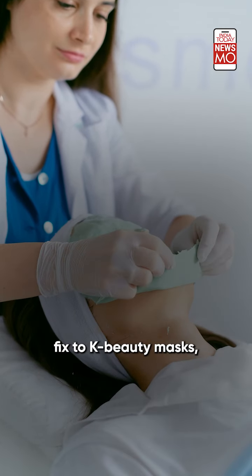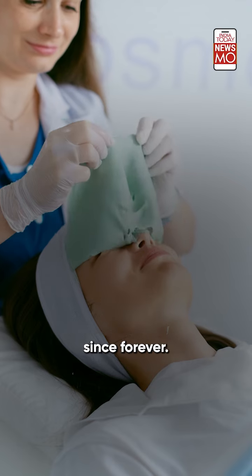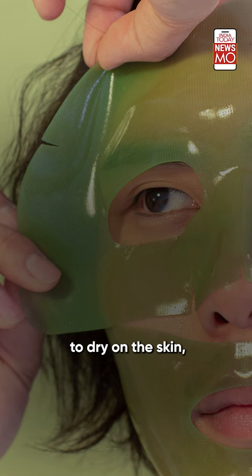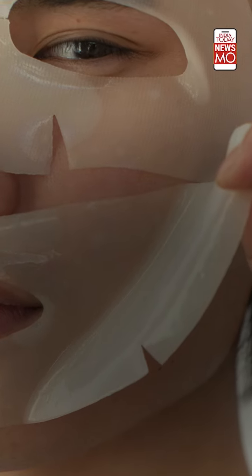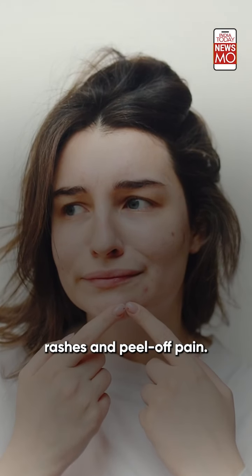From moms, they see opt-and-fix to K-beauty masks, peel-off masks have been a rage since forever. These gel-like products are left to dry on the skin and then peeled off. But with radiant skin sometimes comes redness, rashes, and peel-off pain.